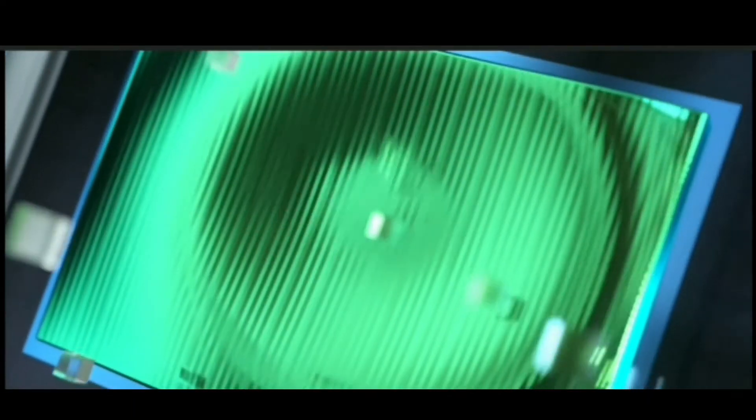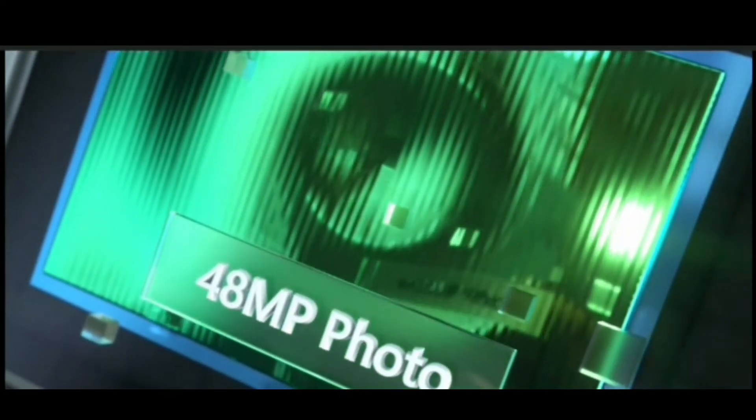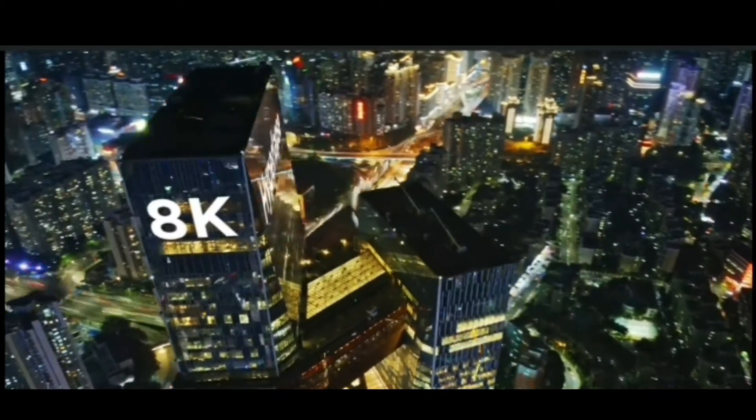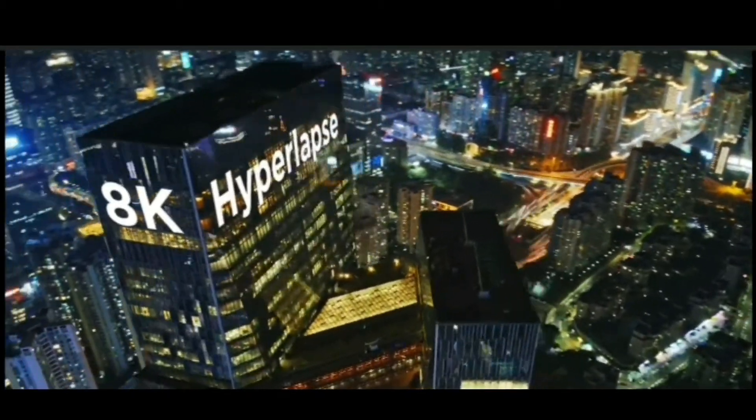Well, let's start with the larger sensor. There's a lot more pixels — 48 megapixels to be exact — which means you can do this, and then shoot a hyperlapse in 8K. With Smart Photo, every shot is a masterpiece.